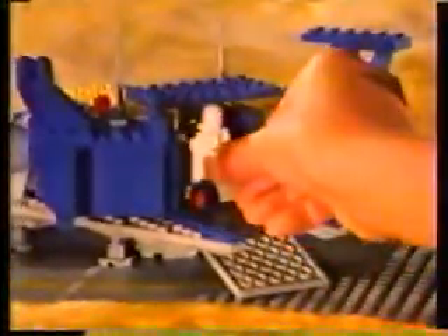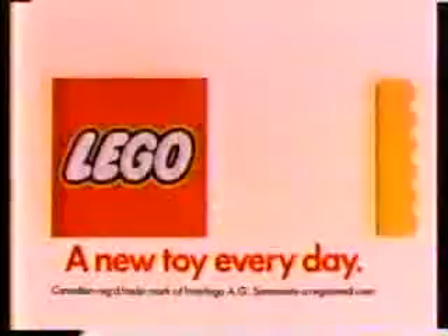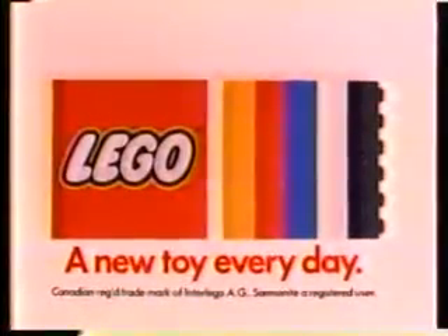Number 928, one of the new Lego space series. Each set sold separately. Lego, a new toy every day. Let's go.